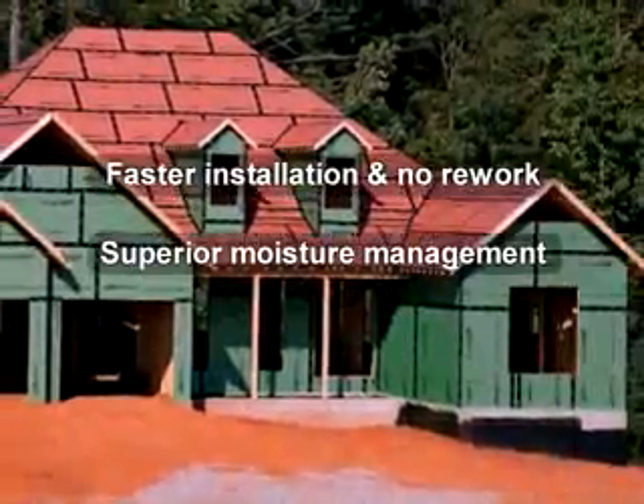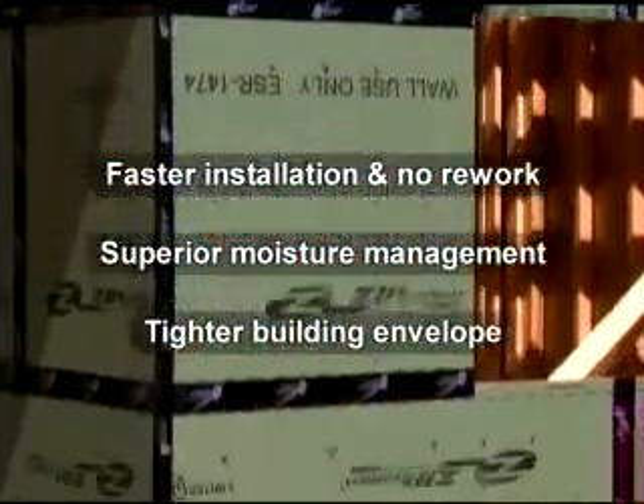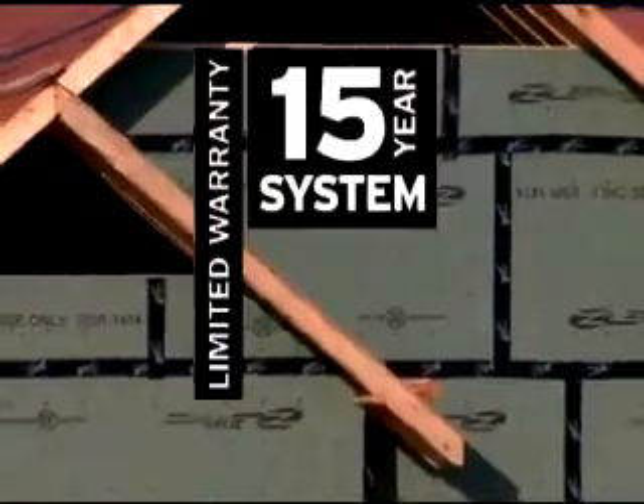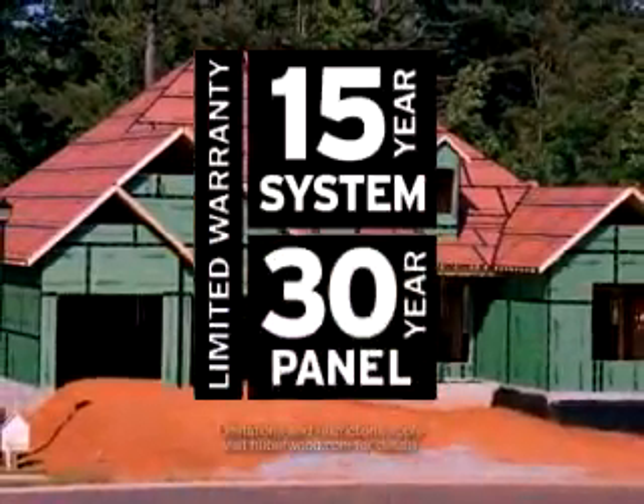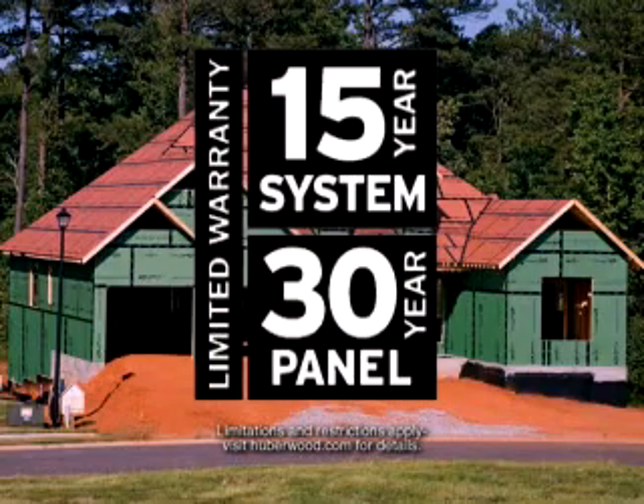Zip System Wall provides superior air barrier performance, which creates a tighter building envelope and increased energy efficiency. And both Zip System roof and wall come with an exclusive 15-year limited system warranty and 30-year limited panel warranty, giving you and your homebuyers peace of mind.